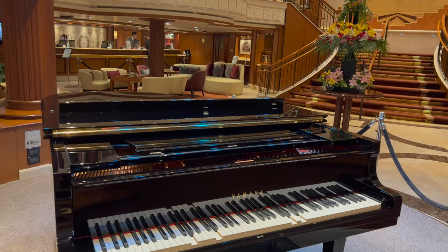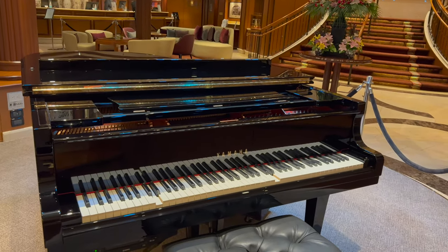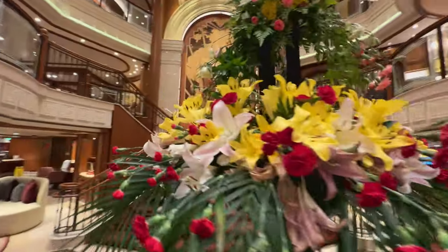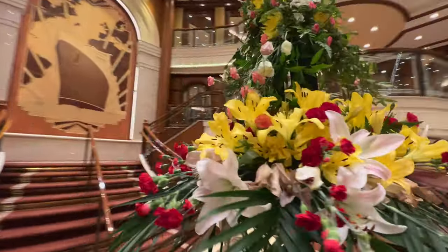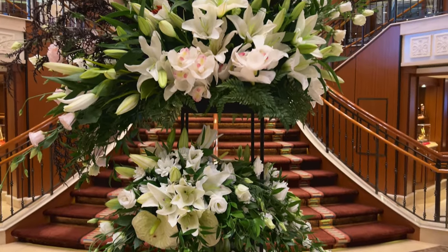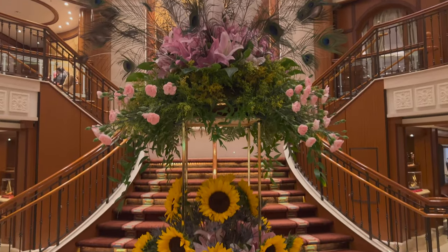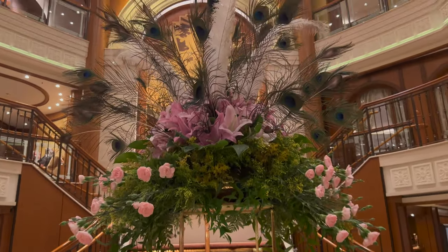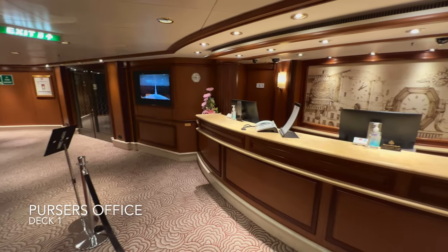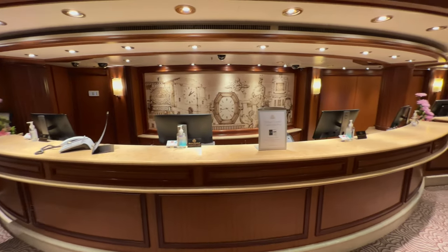Music-wise in this lobby you'll find for most of the day an automatic piano playing, which is really beautiful. On gala nights you'll find string quartets in here as well to set the tone, and you'll always find the most beautiful fresh flowers in this space. I was on board for 14 nights and every single day these flowers were refreshed — you can smell them from all the way up on deck number three.